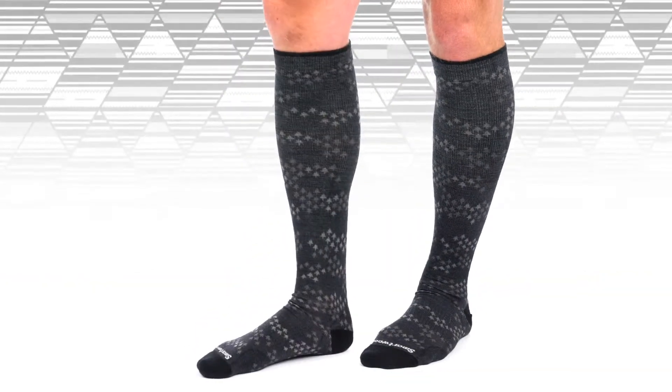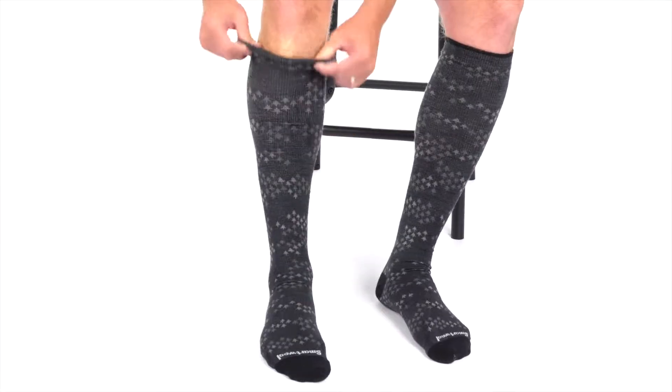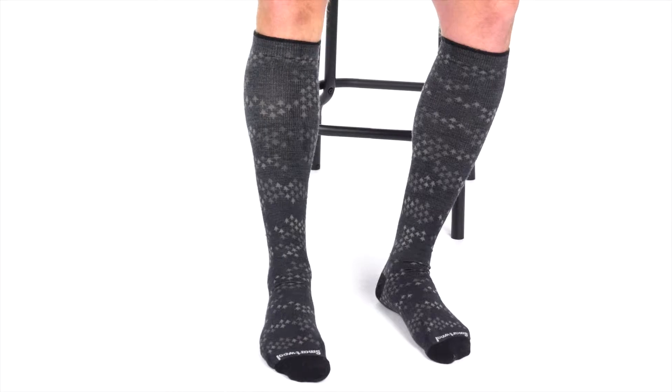To put on our tight-fitting compression socks, grab the sock by the heel, turn the sock inside out, and pull it on. This helps remove fabric bunching and makes it easier to put on the sock.